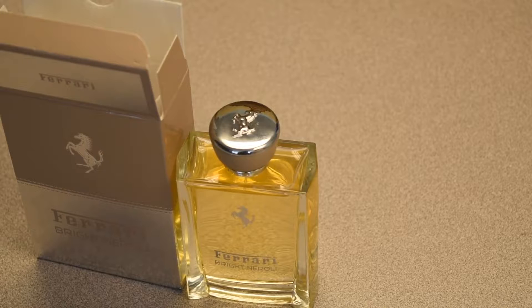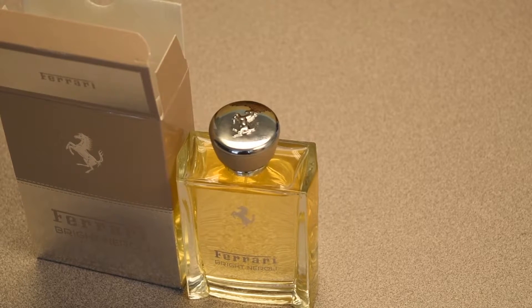Overall, the bottle looks pretty awesome. All the bottles of this line look more or less the same — just the juice is different in color. The atomizer is decent; it doesn't have a wide distribution, but it's still pretty nice. That was a little simple presentation for Bright Neroli by Ferrari. Now let's move on to the scent.